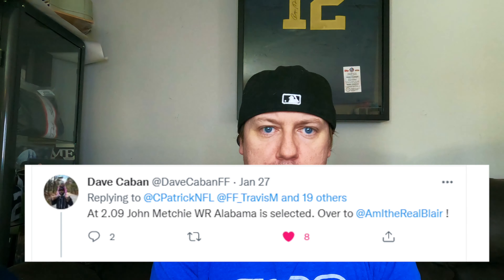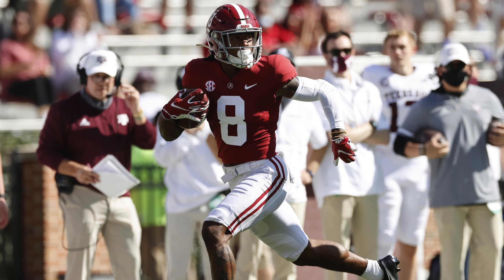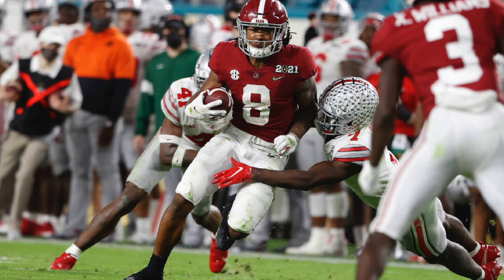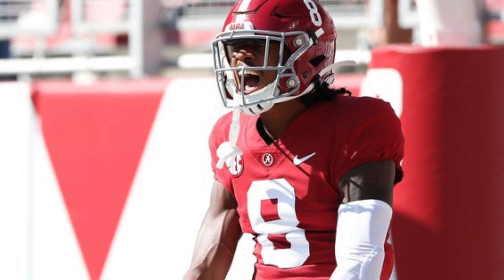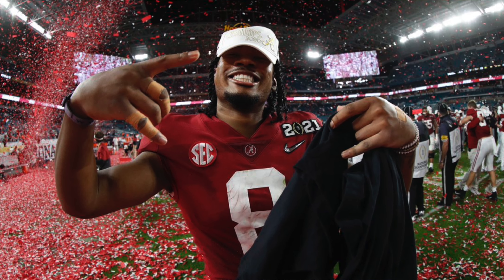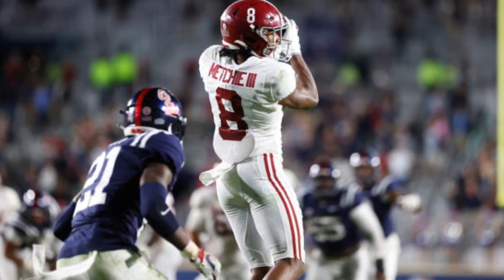The 2.09 pick: John Metchie, wide receiver from Alabama, selected by Dave Kabon. Metchie is a good route runner and has been in the Alabama program his whole career — he's going to get the Alabama tax on his draft capital, meaning teams are going to be willing to pay for him. He had a 25.48% market share of Alabama's passing production, which bakes in the injury and accounts for Jameson Williams being there balling out. At this late stage, he's a good bet because he'll get draft capital and the opportunity to prove himself.